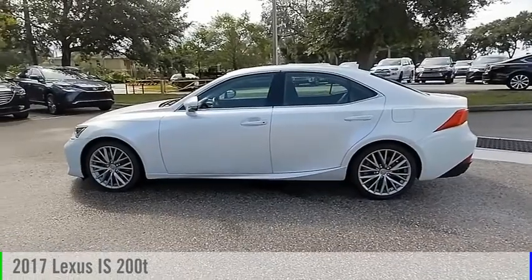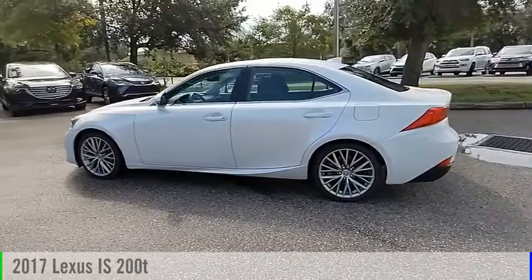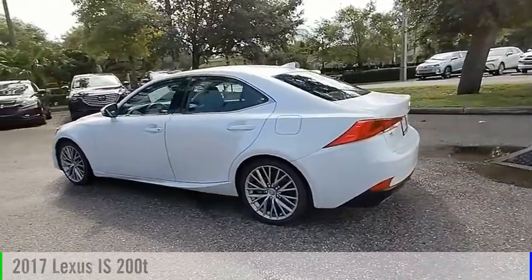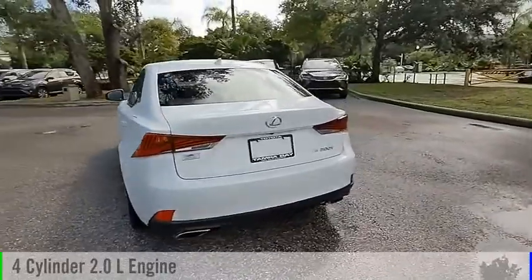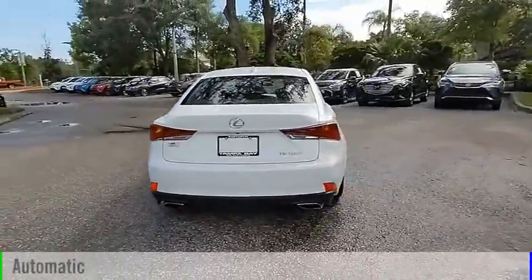Take a ride in the 2017 IS. This vehicle is powered by a rear-wheel drive, four-cylinder, 2.0-liter engine, and comes with an automatic transmission.